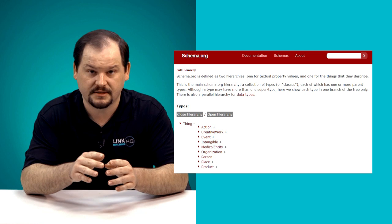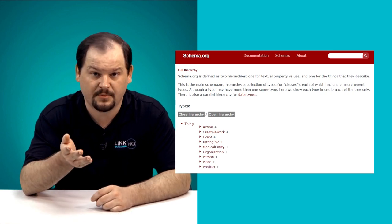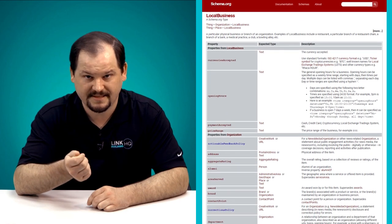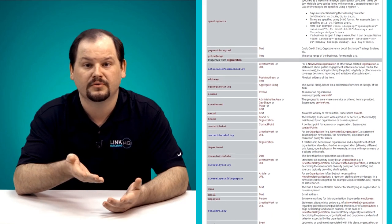Our fourth and final tip is slightly technical, and it's about implementing real estate schema markups. Schema markups refer to little snippets of code that tell Google how to display your page information on SERPs. There are different types of schema codes that you can use. For example, by using schema markup for local businesses, you'll help Google's crawlers know exactly what kind of business you are, what your hours are, your Google reviews, and more. Studies have shown that pages that use schema markup get a 20-25% higher click-through rate in search.